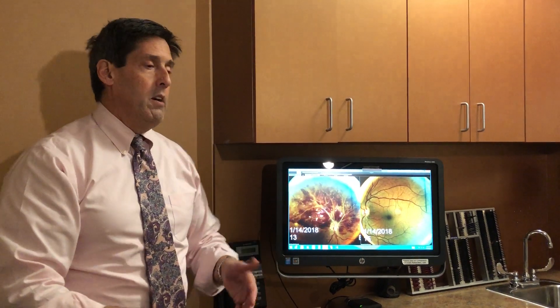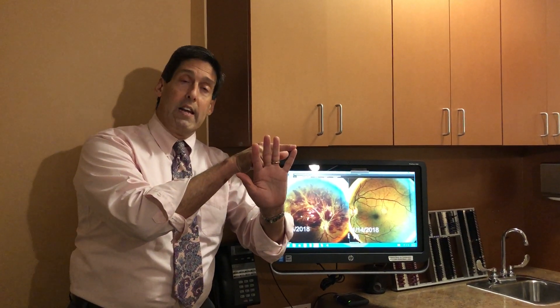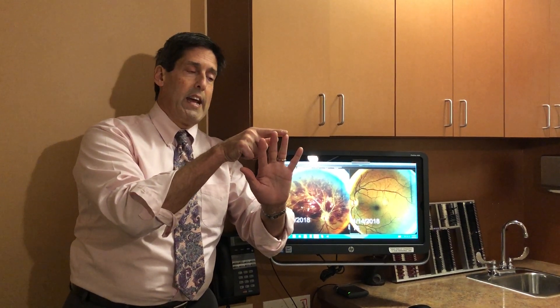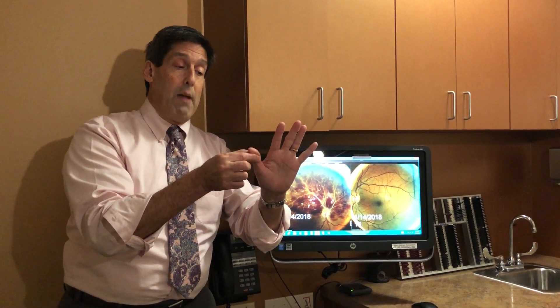Why does this happen? There are five most common reasons: one is hypertension, number two is arteriosclerosis, then smoking, diabetes, and glaucoma. She's been a long-term patient of mine — she's not a smoker, not a diabetic, and does not have glaucoma. So it means it's either the hypertension or arteriosclerosis, which happen to be the two most common causes.